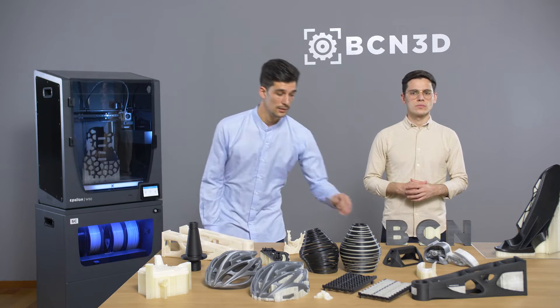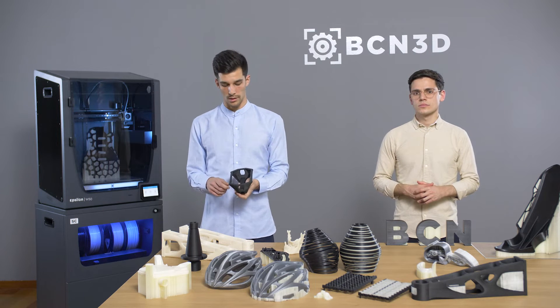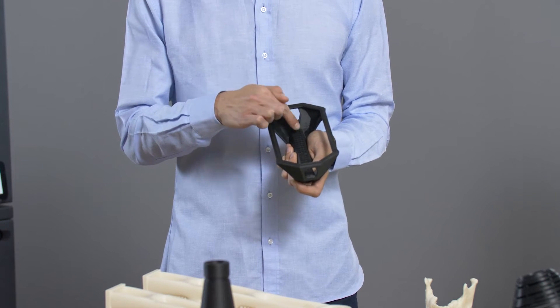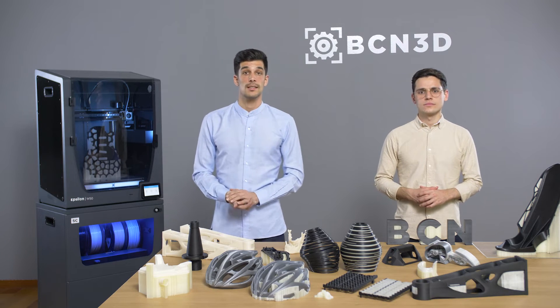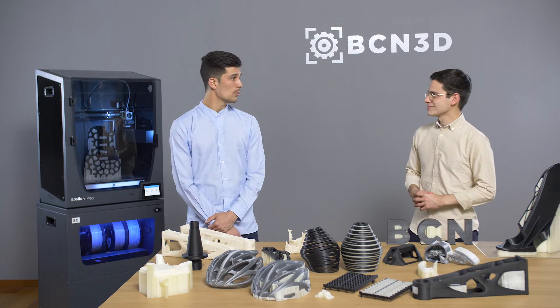Moving into more detail, let's look at the pros and cons of printing supports with the same material. As mentioned, we reduce print time thanks to time saved by avoiding tool changes between extruders, and we are able to enable duplication and mirror mode. For this part, we set a high overhang angle to use support just for the main bridges, avoiding excess support in other areas. The main disadvantages are: more post-processing work is needed, there is a risk of damaging small parts when removing supports, and last but not least, poor surface quality.